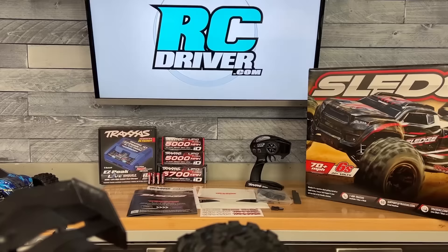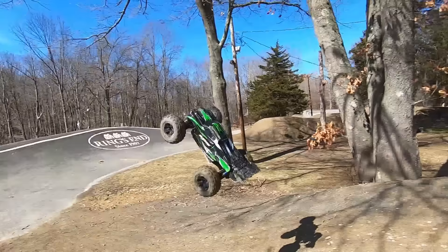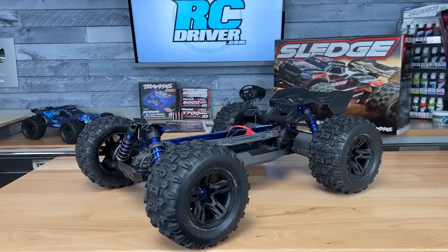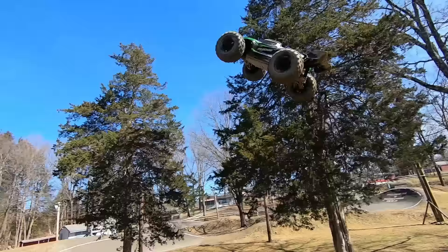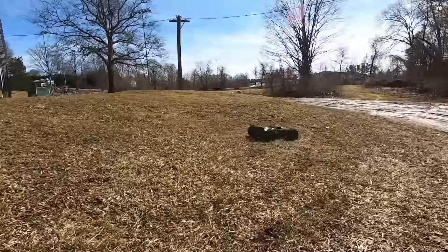Truck number three on the list is the Traxxas Sledge. The Traxxas Sledge actually had a rough start coming into 2022 — a lot of people called it a copy, not understanding that this truck was built for the Truggy class. There are a lot of new people in this hobby and they made that mistake. What I did was make a comparison video to clearly show this is not a copy; it's just a class competitor and a really good one at that. This truck was built by Traxxas to hold up to a lot of bashing abuse, and people really took that as a challenge, driving it wild and sending it. For the most part it took a lot of abuse, and I've had really good luck with this truck.